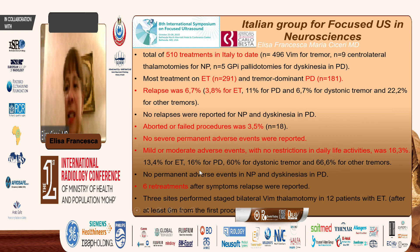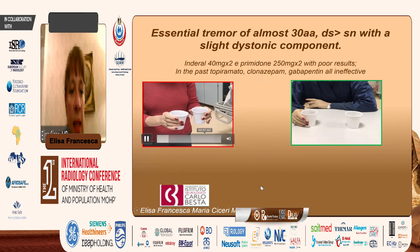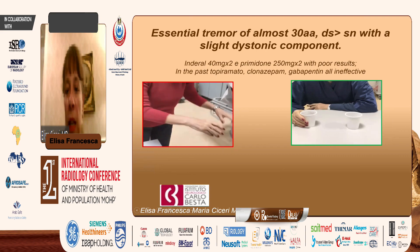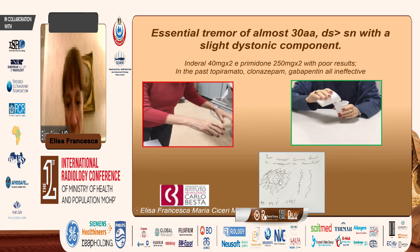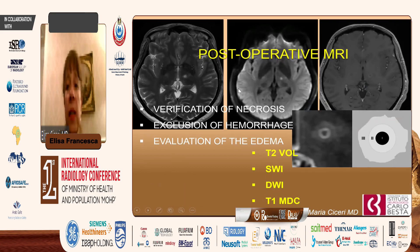To give you an idea of the results: this patient was not able to pour water from one cup to another. After the procedure — only the right hand was treated, so the left VIM was targeted — she was able to perform much better. Her writing also showed a clearly readable result and she was really much better. Post-operative MRI is also very interesting to check how the lesion progresses — this is a typical target lesion with the center showing coagulative necrosis and some surrounding edema.